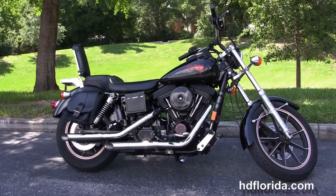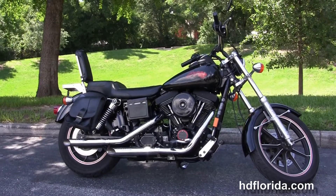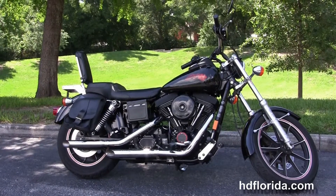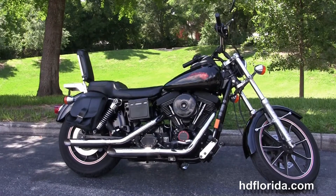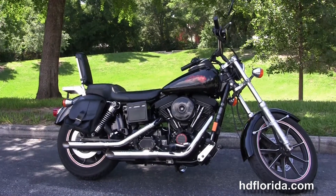For more information on this Dyna Sturgis Anniversary Edition, click the link below and review the rest of our sublime inventory. Visit us at hgflorida.com. We're always open 24/7, and remember: have one rockin', smokin', thrillin' filled Harley day.